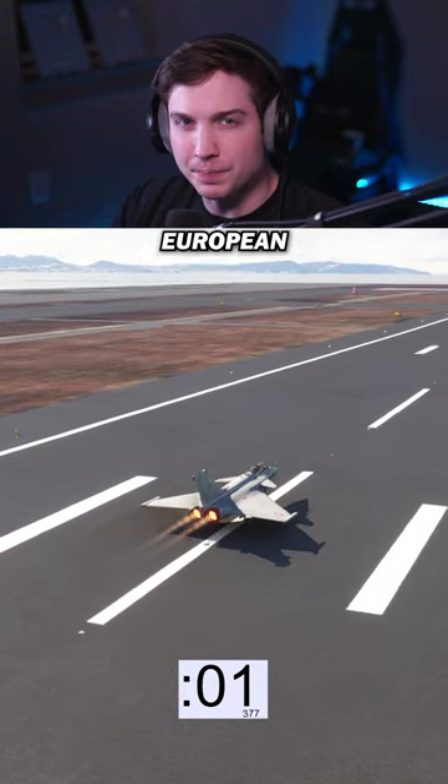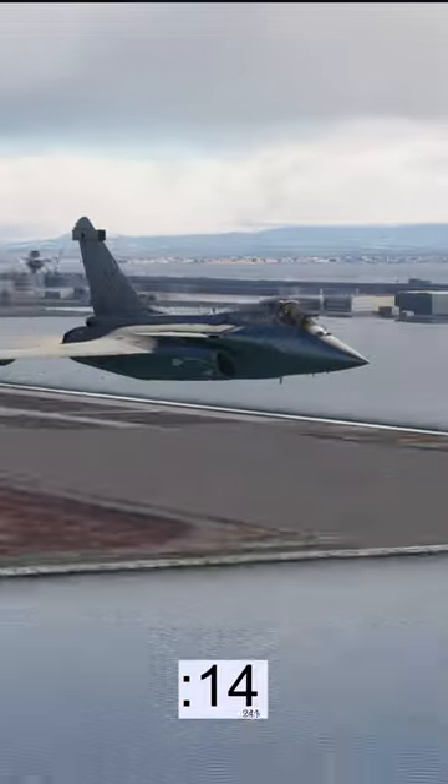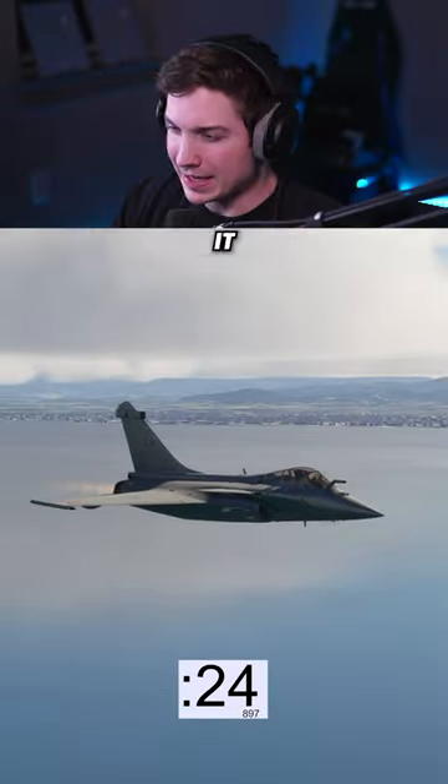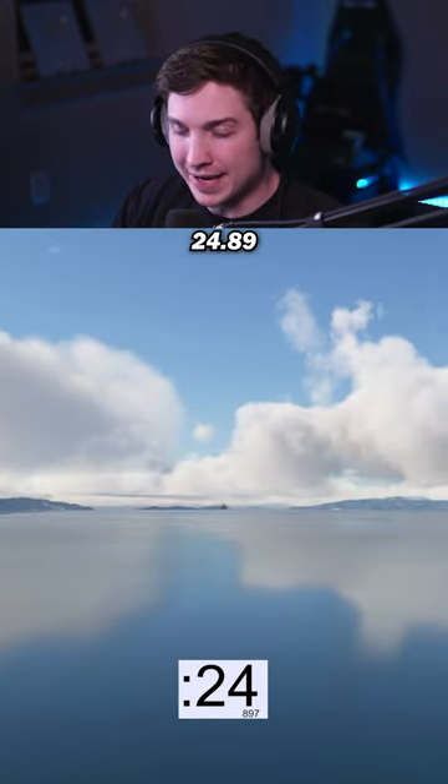Next, we're going back to a European fighter. This is one of my favorites, the Dassault Rafale. It smashed both of the times before it and did it in 24.89 seconds.